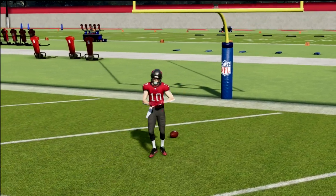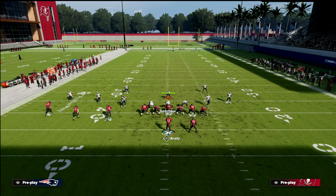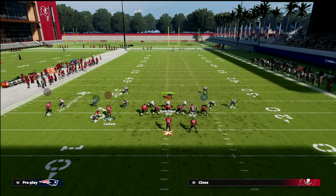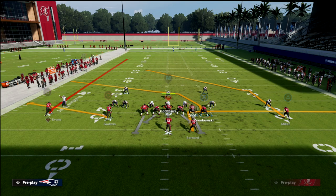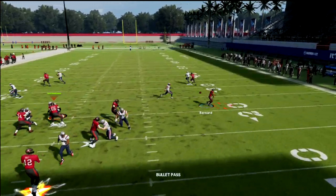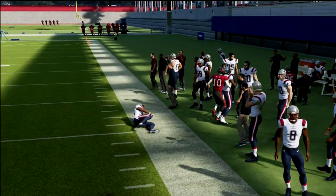If you really want to hedge your bet against man coverage, leave the fade over here but take the running back and put him on an out route instead of a wheel. That way if you get man pressure you just attack right there — it's real simple and very effective.